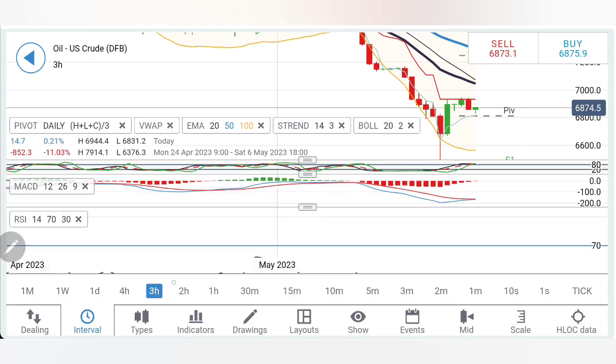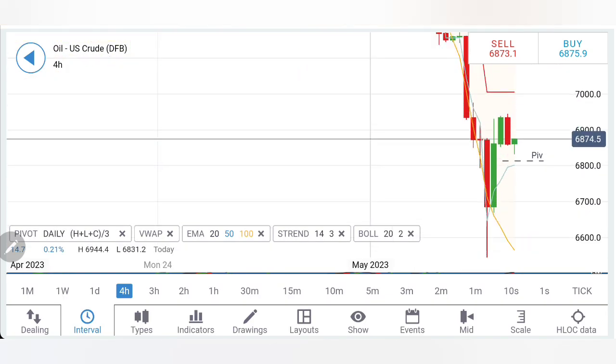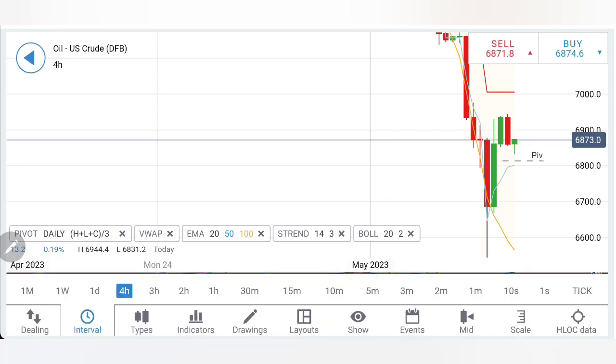RSI was oversold and is trying to come out of the oversold zone. On the four-hour charts, we can see higher highs and lower lows, with a pivot at around 69. If it breaks past 69, there will be more bullishness. Then wait for 69.5 to break past, and certainly 70.2, 71.2, and 72 levels will be the next targets.